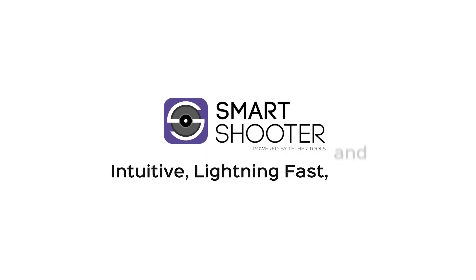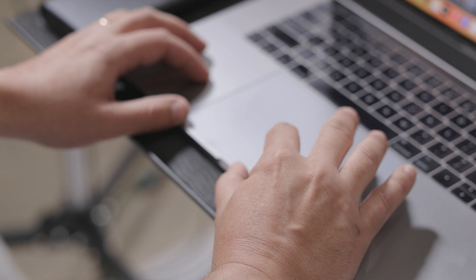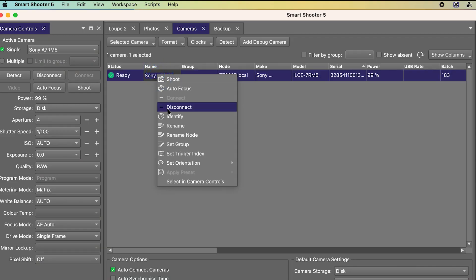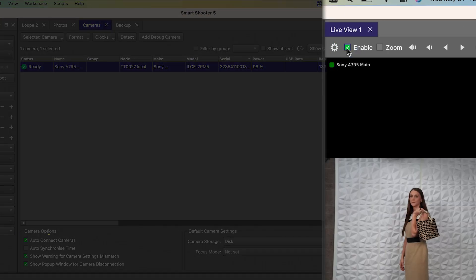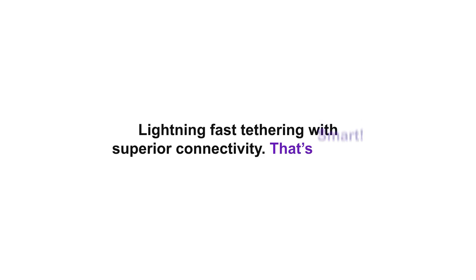Smart Shooter 5 — intuitive, lightning fast, and fully customizable tethering software. Work the way you want with lightning fast tethering speed and superior connectivity. That's Smart Shooter 5.